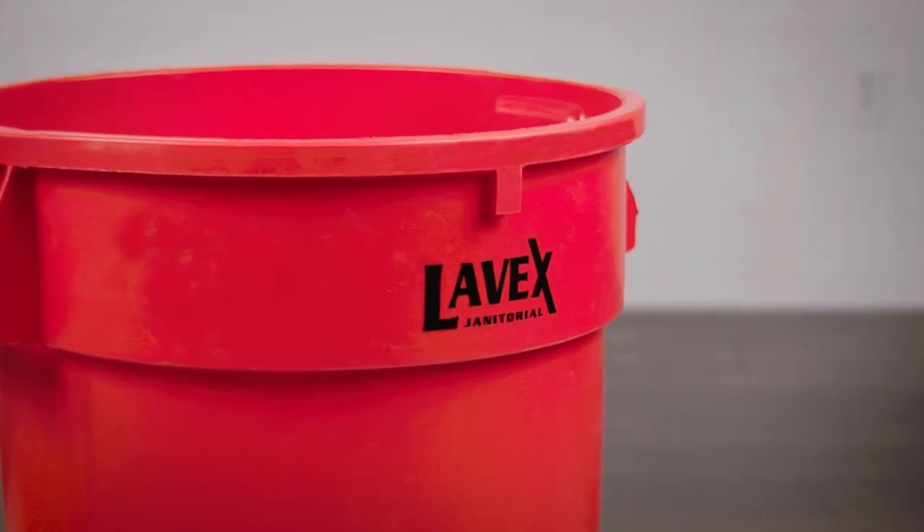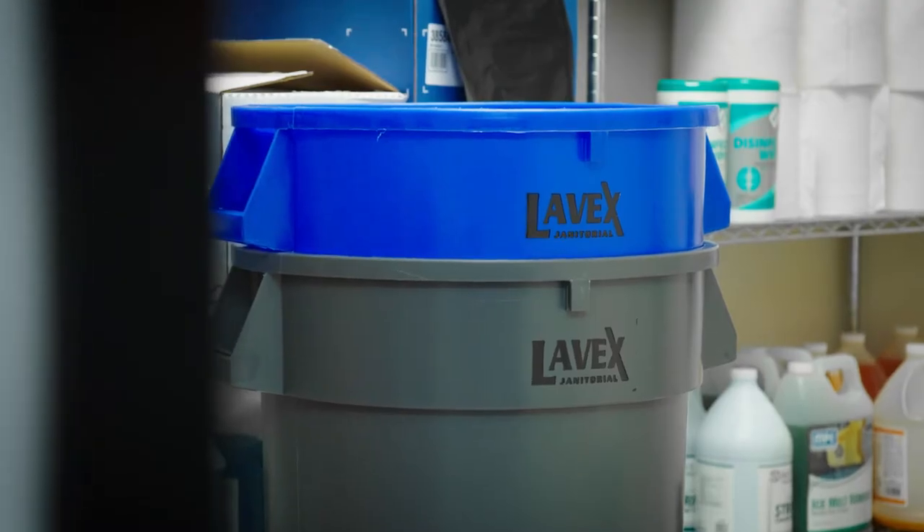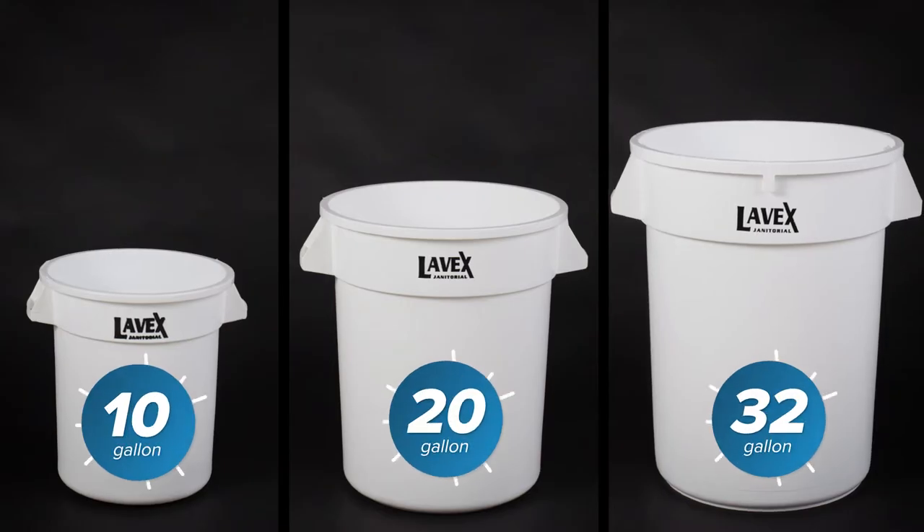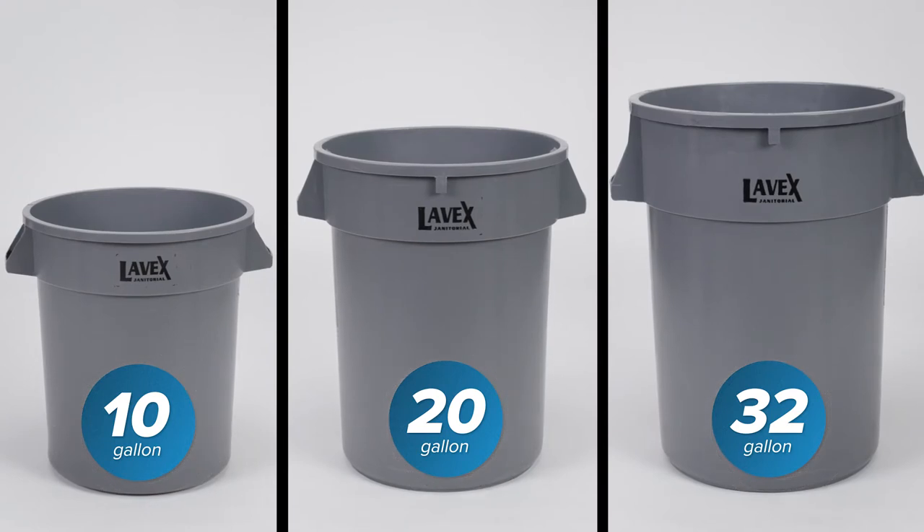These trash cans come in a variety of colors and sizes, making color-coding a breeze. Popular for food storage are white and gray, in 10, 20, and 32-gallon varieties.